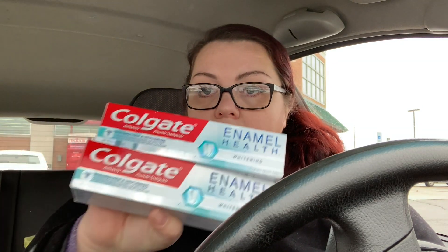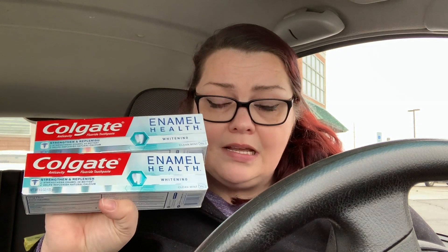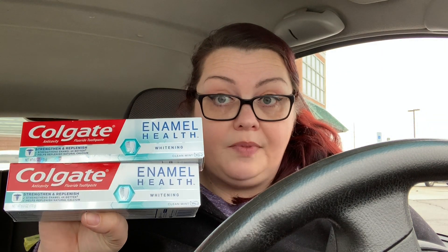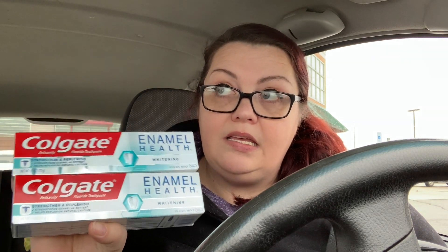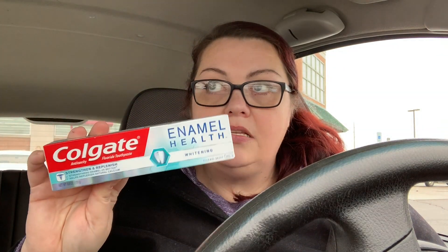So I did two transactions. My first transaction was the Colgate enamel health — this was $4.99 a piece, and when you buy two you get a $6 register reward. These are the 6-ounce size and they're normally $5.79, so it's not a huge sale. But there are $1 off coupons we can use, bringing the total to $7.98. Then you get back $6 in register rewards, making these only 99 cents a piece. It's a little more expensive than typical Colgate sales but still a great deal.